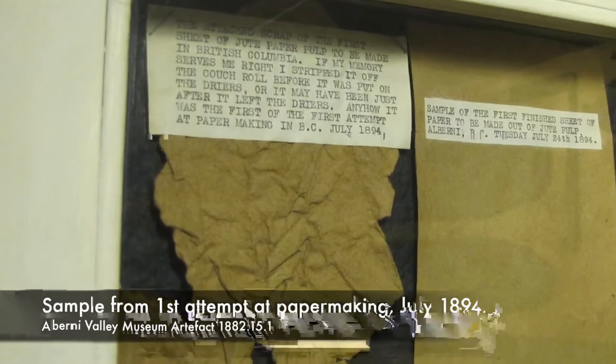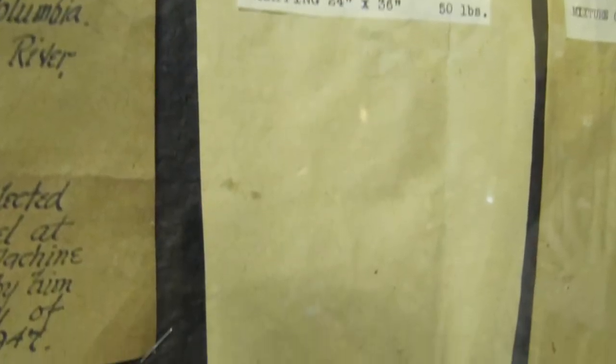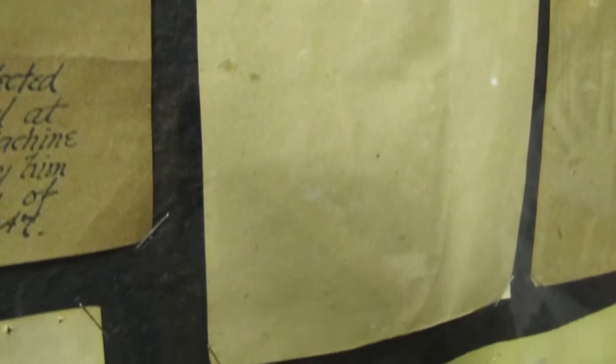Mostly wrapping paper was produced — not to be confused with colored gift wrap, but plain paper used to wrap different products. We have a number of samples in the museum of the different kinds of paper made at the mill. They were collected by Alfred Carmichael when he worked at the mill, and given to the city in 1947.